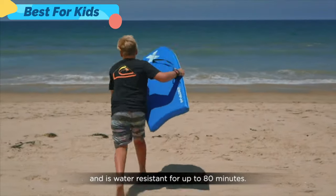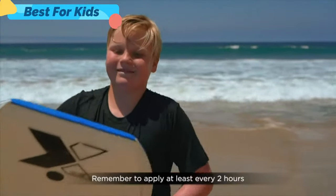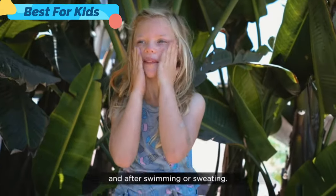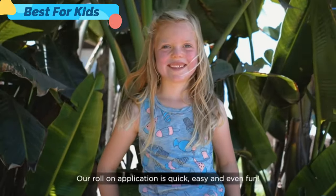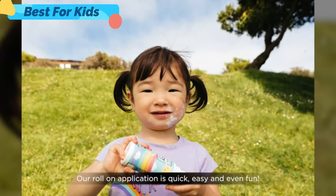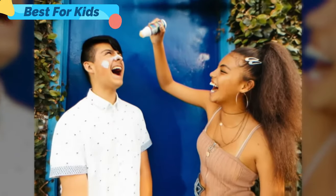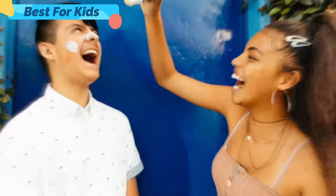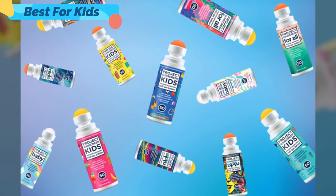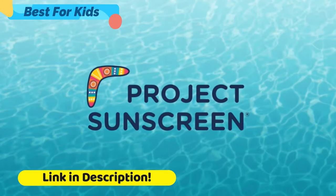Ocean-friendly and water-resistant for up to 80 minutes. Remember to apply at least every two hours and after swimming or sweating. Our role on application is quick, easy and even fun. You and me are soaking up the sun. You and me together. You and me, you're the only one.